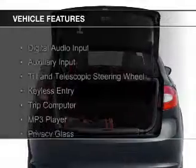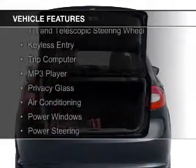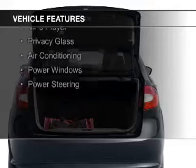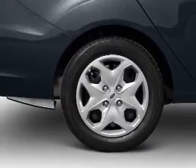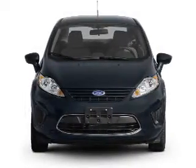The features include digital audio input and auxiliary input, a tilt and telescopic steering wheel, keyless entry, a trip computer, an MP3 player, privacy glass, air conditioning, power windows, and power steering.